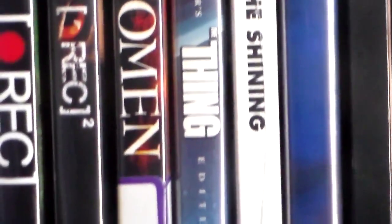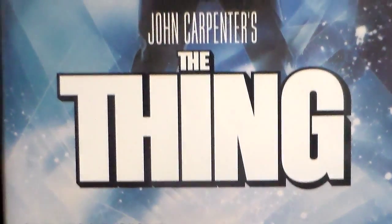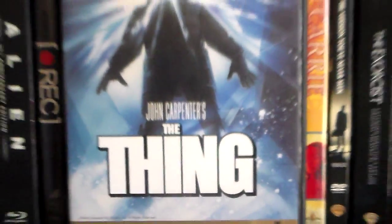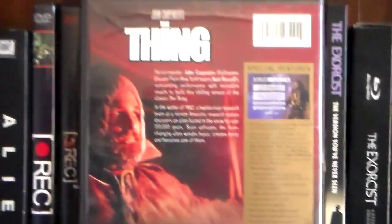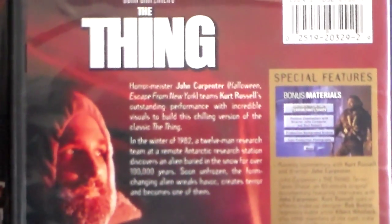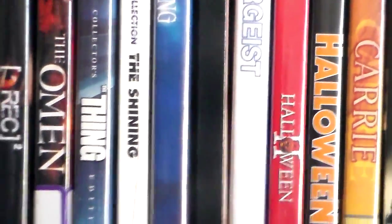Next up we have The Thing. Oh man, this movie is very, really, really good. John Carpenter's The Thing was really, really well done — the creatures and how they look are just incredible, the characters are awesome, great acting. This is the original. There was a remake made of this and there is also a video game as well.